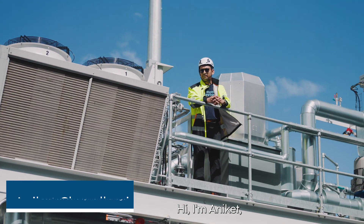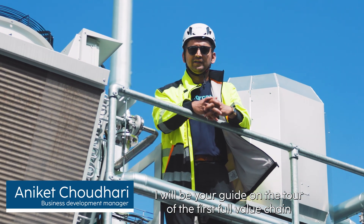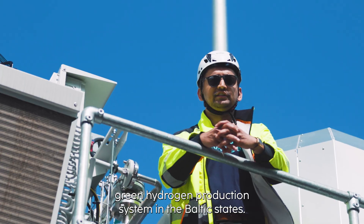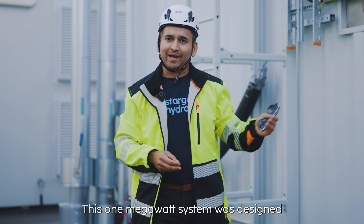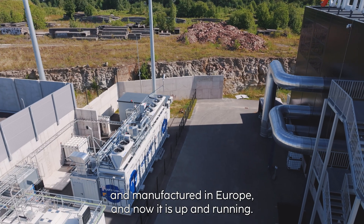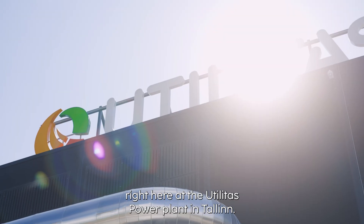Hi, I'm Aniket, business developer at Stargate Hydrogen, and today I will be your guide on a tour of the first full value chain green hydrogen production system in the Baltic states. This one megawatt system was designed and manufactured in Europe and now it is up and running. The system is producing high purity hydrogen right here at the Utilitas power plant in Tallinn.